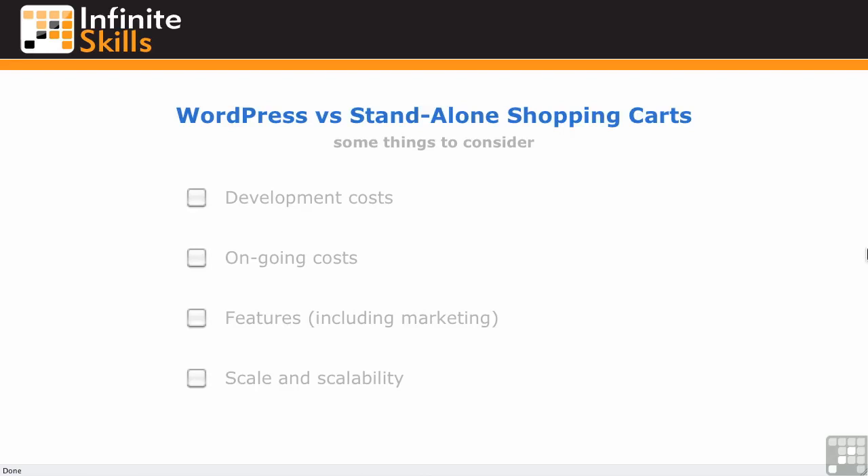In this video, I want to say a few words about stand-alone shopping cart options. I don't want to make it sound like WordPress is the only way to go when it comes to complete shopping carts. Of course, there are many, many alternatives. And it's important for you to ask the right questions at this point to decide whether there might be better options for you outside of WordPress plugins.